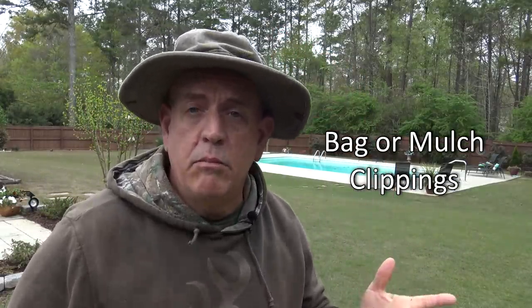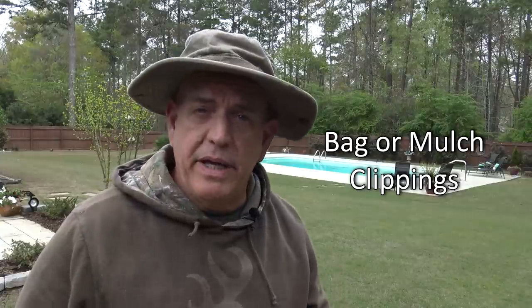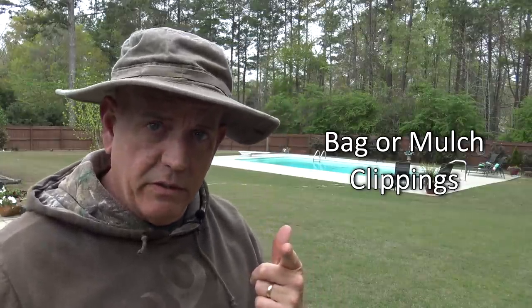Hey guys, it's Doc and we're going to answer the question: should I bag or should I mulch? It's a mystery that's haunted man for over 10,000 years and we're going to answer the question for you.